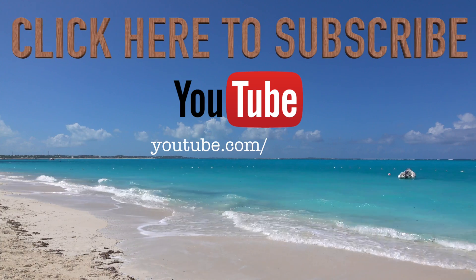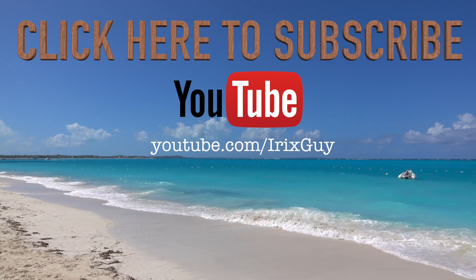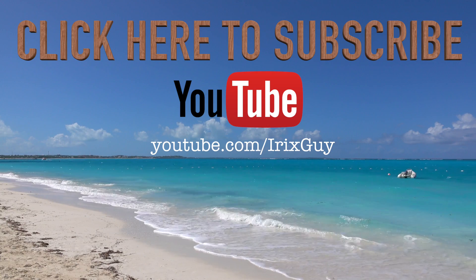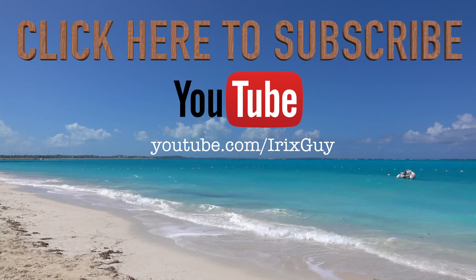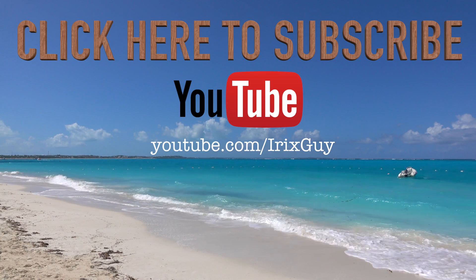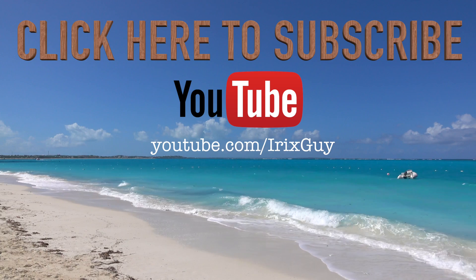Hey y'all, iRick Scott here. I wanted to take a moment to thank you for watching this video. If you enjoyed this video, please subscribe to my channel. I'm an independent channel, and it's viewers like you that help me to continue to grow. I appreciate your viewership — y'all have a good day.